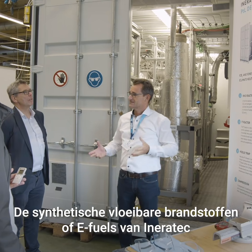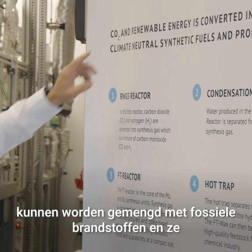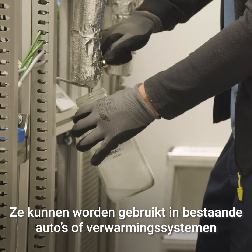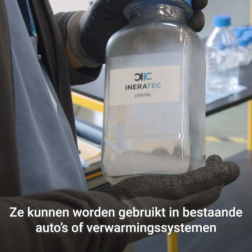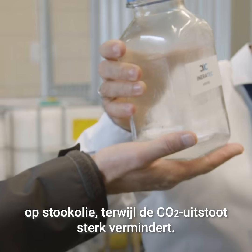De synthetische vloeibare brandstoffen of e-fuels van IneraTech kunnen worden gemengd met fossiele brandstoffen en ze op termijn zelfs vervangen. Ze kunnen worden gebruikt in bestaande auto's of verwarmingssystemen op stookolie, terwijl de CO2-uitstoot sterk vermindert.